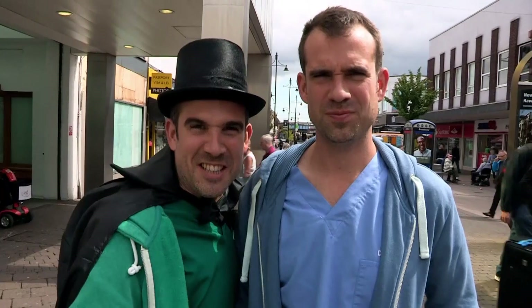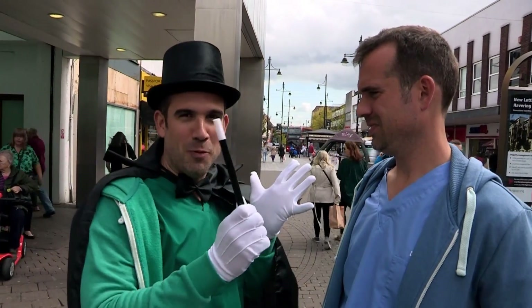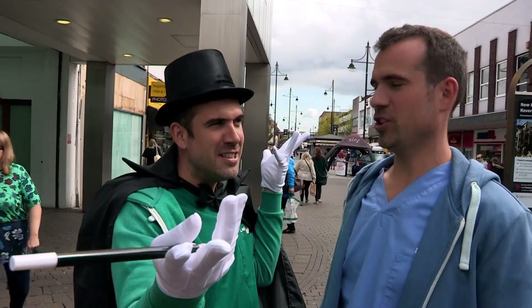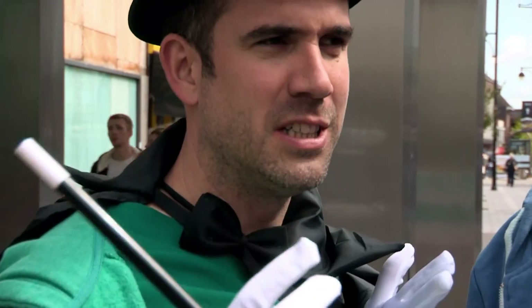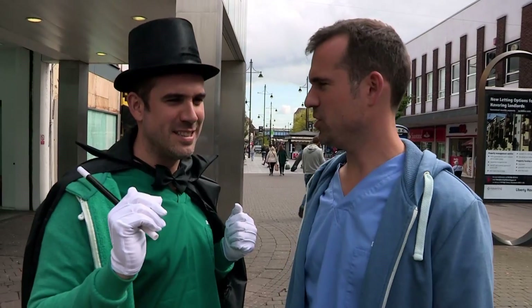For today's mind-bending trick, we're going to perform an optical illusion. Dun-dun-dun! What are you doing? I'm going to perform an illusion. It's not a magic trick, it's science. It's an optical illusion. Can I keep wearing my cape? No, go and get changed.